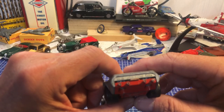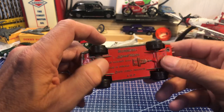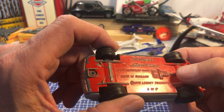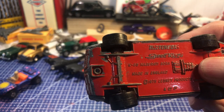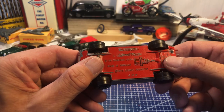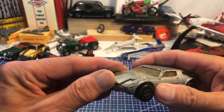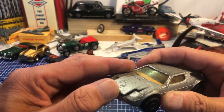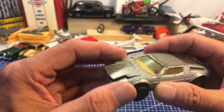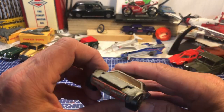This looks a bit of a bruiser — Matchbox Speed Kings Maserati Bora, K56, Lesney Products, 1975. That's quite nice but a bit corroded. The bonnet isn't coming up easily — I can just see an engine in there, I won't force it. The glass is all good and it's off to make a lovely restoration.